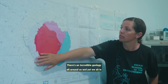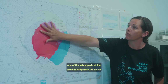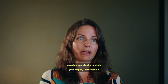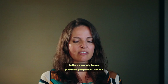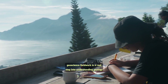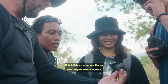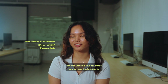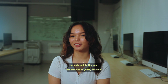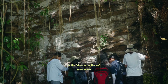There's incredible geology all around us, and yet we sit in one of the safest parts of the world in Singapore. So it's an amazing opportunity to study your region and understand it better, especially from a geoscience perspective. This geoscience fieldwork is a real step into understanding geology in your region. It definitely gives perspective on how long the history of just a specific location like Mount Bato can be, allowing us to look not only into the past for millions of years, but also into the future for millions of years ahead.